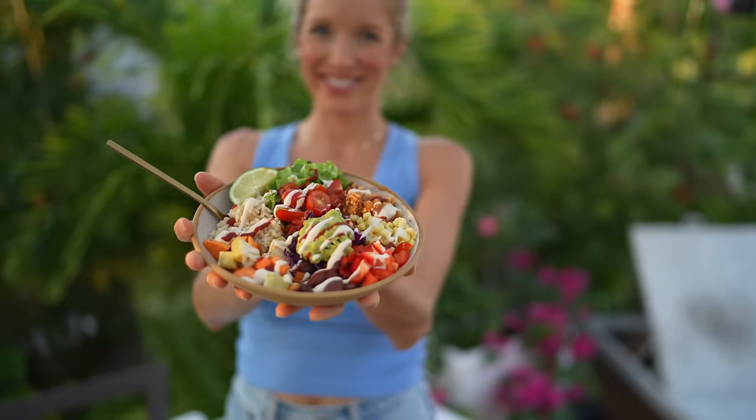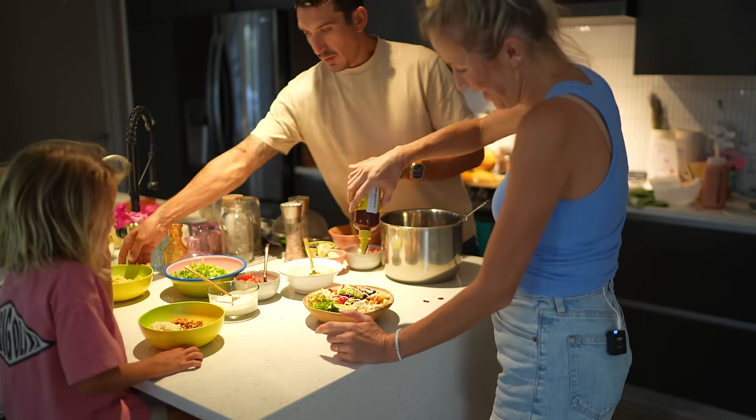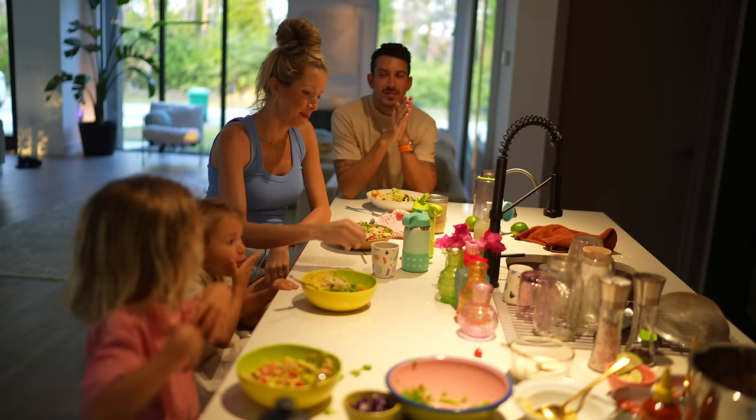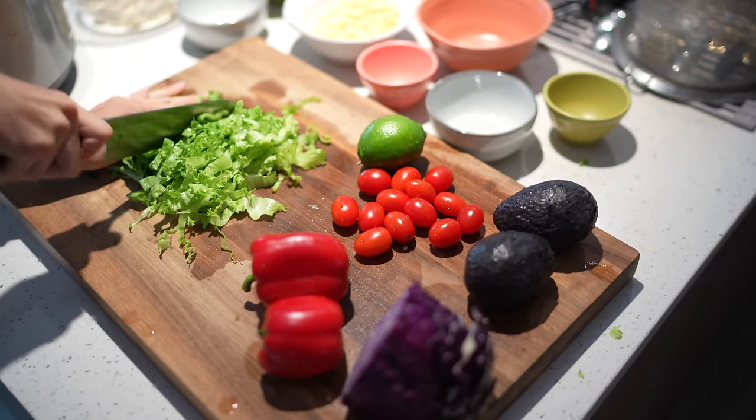Now it is chipotle bar time — this has been our lifesaver these last couple of weeks. It's super easy to just put everything in the fridge. It lasts a couple days — if we want it for lunch, we can have it for lunch; if we want it for dinner, we can have it for dinner. Right now it's about five o'clock, so it's kind of a late lunch, early dinner. I'm going to chop some romaine lettuce or some salad greens.